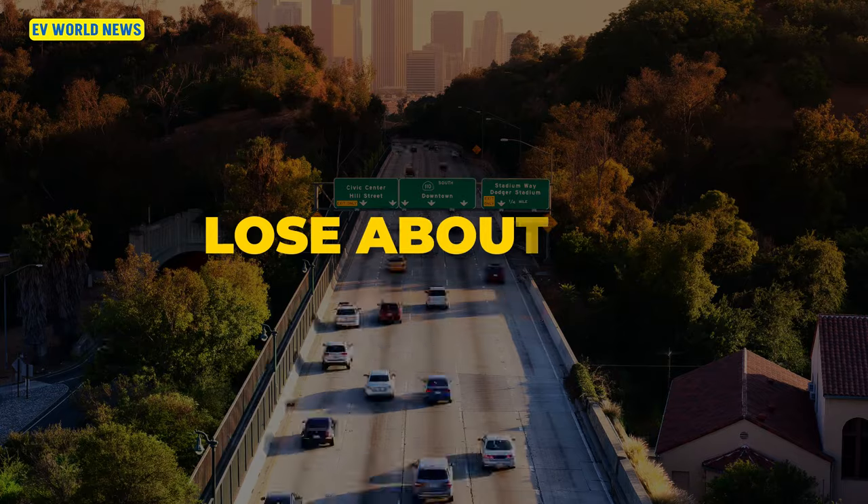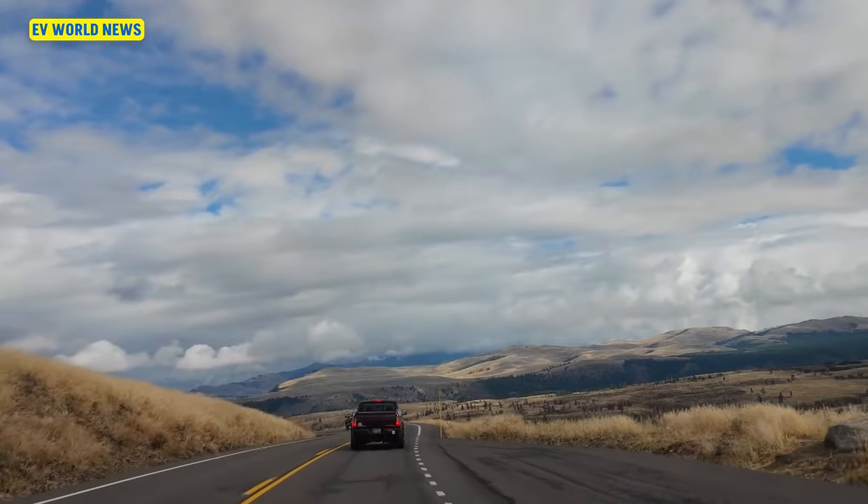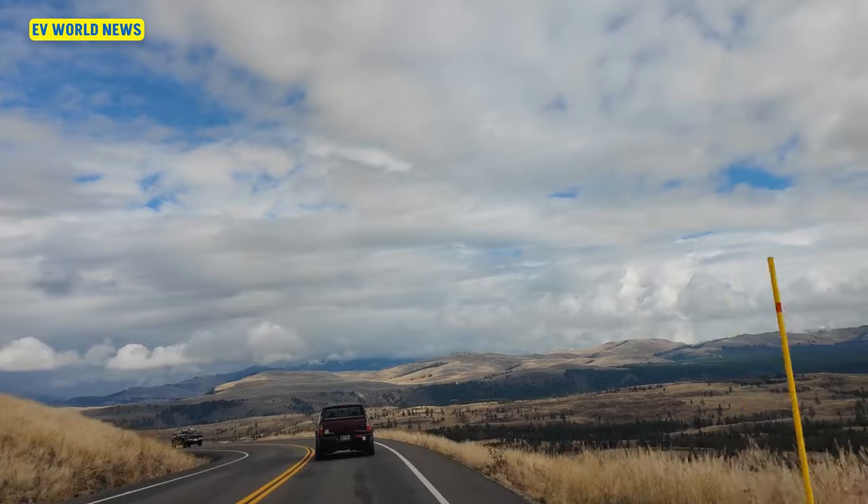An EV battery, until it hits about 70%, is considered to still be in good shape. The lowest I've ever seen was 91%. You should lose about 10% every 130,000 miles. That gives you almost a 400,000-mile useful life on an EV battery.